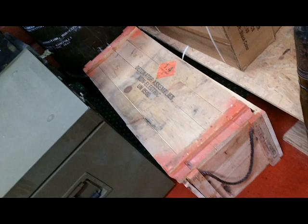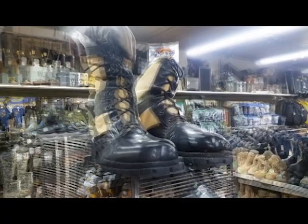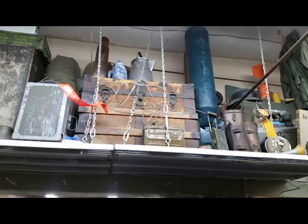This is some general footage around the store showing some of the neat surplus stuff they have, including different boxes, ammo cans, crates, and different containers. They've got lots of uniforms and boots. There's a giant display of boots — maybe something to catch people's eye at a gun show. Lots of used stuff throughout.